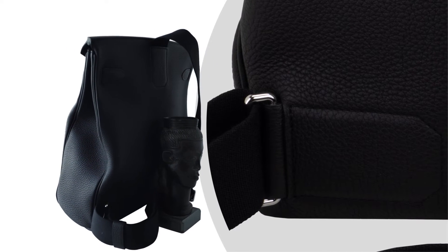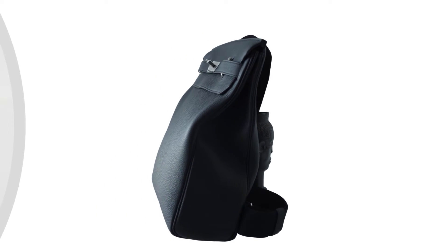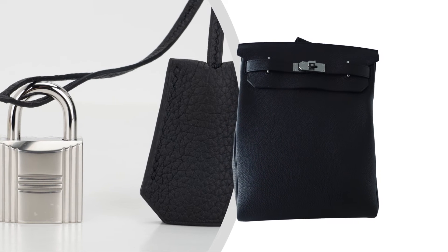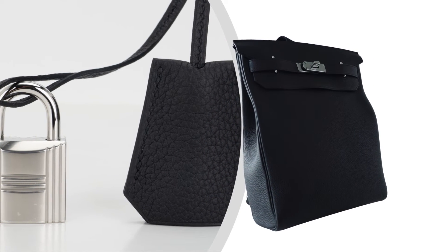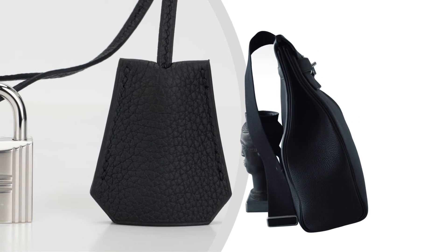Overall, the Hackados GM backpack in black togo leather with palladium hardware is a great investment piece that will last you for years to come. It's stylish, practical, and versatile, making it a must-have for any fashion forward individual.